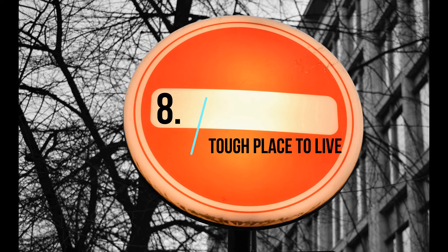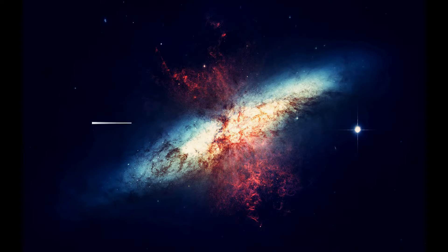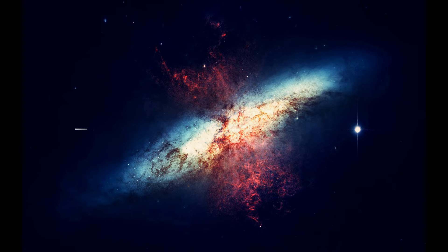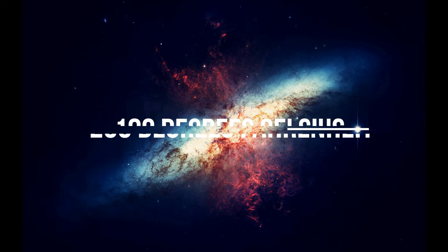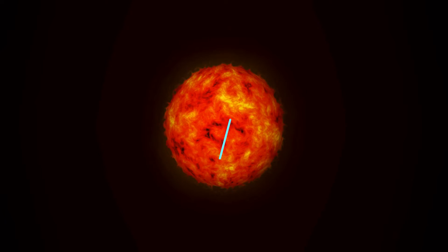8. Tough Place to Live: No evidence for life has been found on Mercury. Daytime temperatures can reach 430 degrees Celsius (800 degrees Fahrenheit) and drop to minus 180 degrees Celsius (minus 290 degrees Fahrenheit) at night. It is unlikely life, as we know it, could survive on this planet.